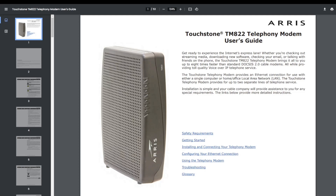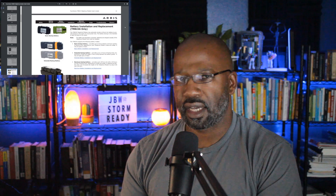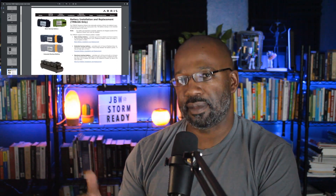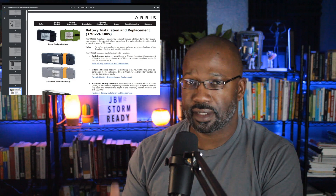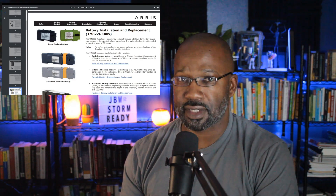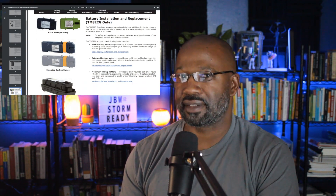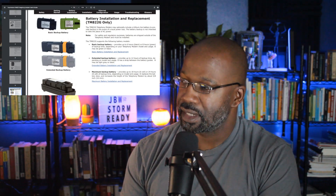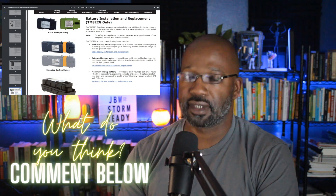These modems, like many others of their time, are EMTAs — they have an analog-to-digital telephone adapter along with the cable network access hardware. The spec sheets show RJ45 ethernet ports as well as an RJ11 telephone port, where you'd plug phone lines into the EMTA. A variety of backup batteries were available for these modems, and in my personal experience, even though some batteries were rated at six to eight hours, a lot of them only lasted about four hours — which is probably where the reliable four-hour backup time figure comes from.